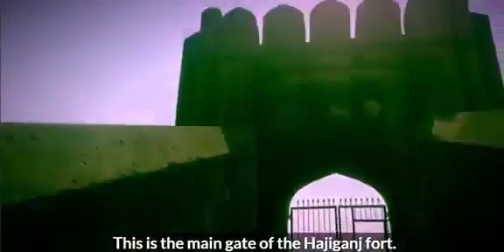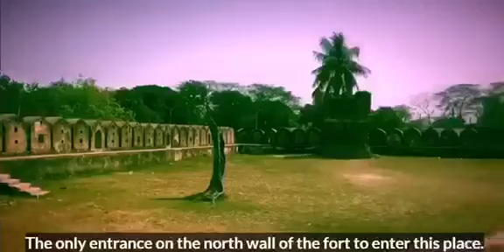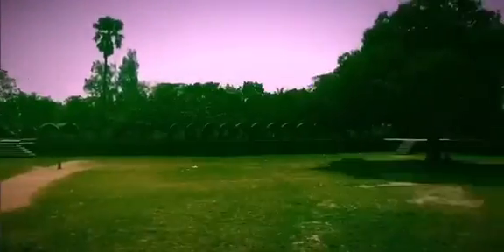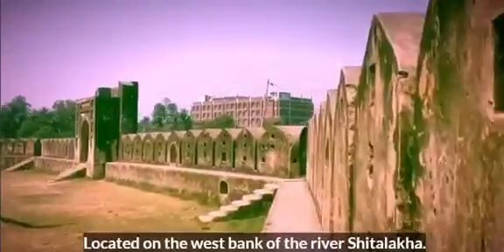This is the main gate of the Haji Gonj Fort. The rectangular structure of the fort has a pentagonal entrance — the only entrance on the north wall of the fort. Located on the west bank of the river Shitalokka at the Haji Gonj area, it is also known as Haji Po Fort.